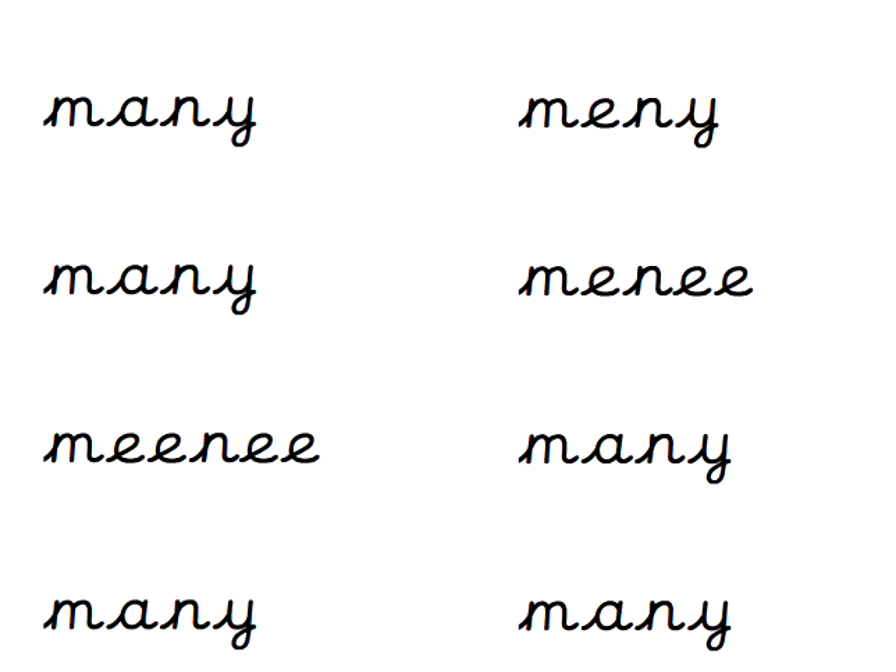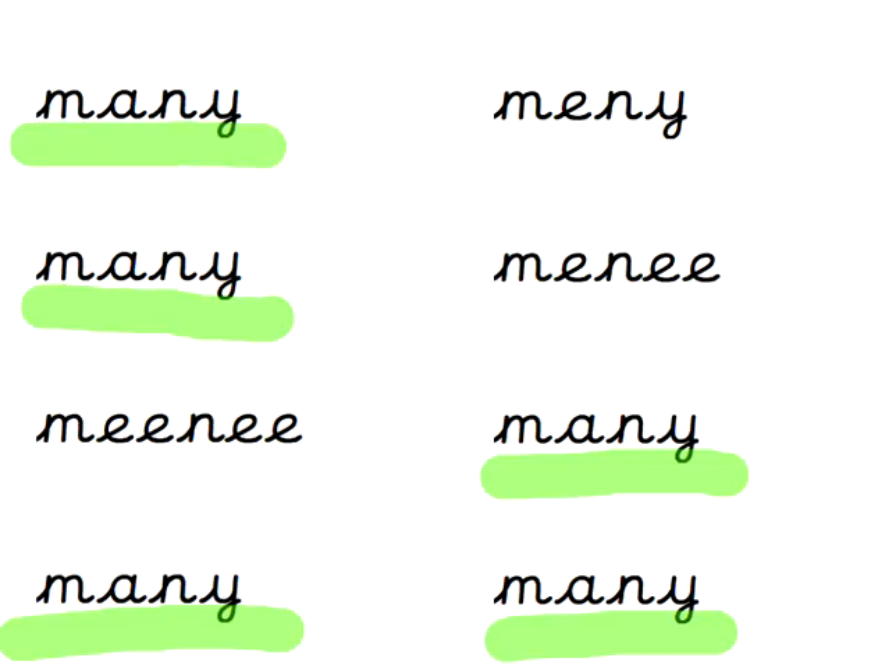What about 'many'? Many. Look for the little word 'any' to help you with that one. Pause that video if you need more time. Are we ready to see how many times it was spelt correctly? 5 times. M-A-N-Y. Well done, well spotted.